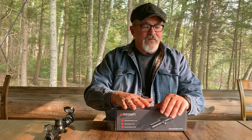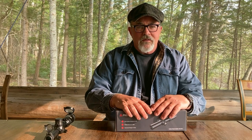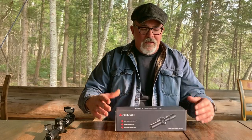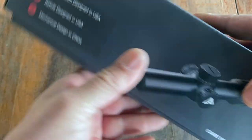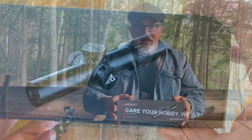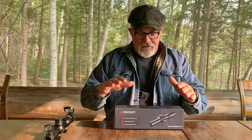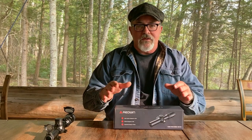I have been contacted by a couple of different manufacturers looking for me to review some of their products, and one of the most recent is a company called Redwin. I was not familiar with Redwin before — they're an optics manufacturer located in Wuhan, China, and they contacted me out of the blue and asked if I'd be willing to take a look at one of their scopes.